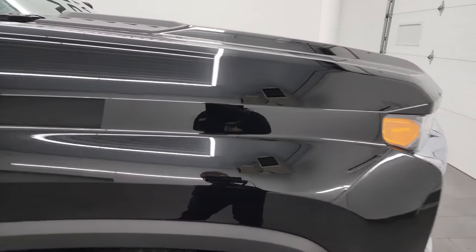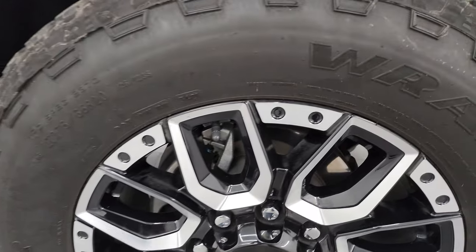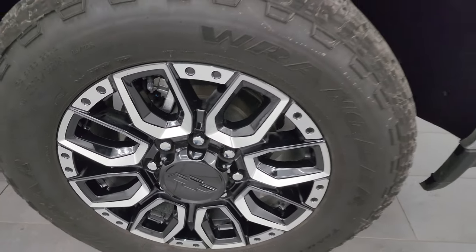Passenger side front fender — no major dents or dings. The passenger side front wheel is just as nice as the driver's side. Those wheels look like they're aftermarket, like fuel or something, but those are the factories.